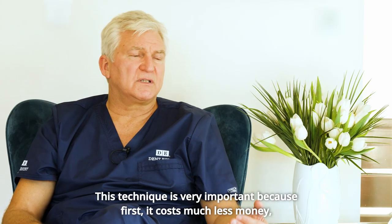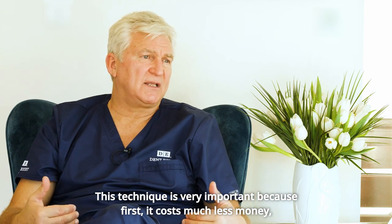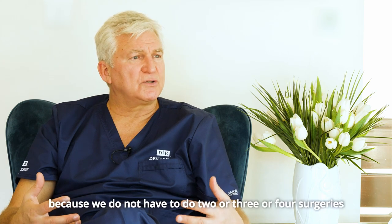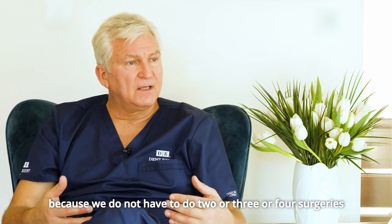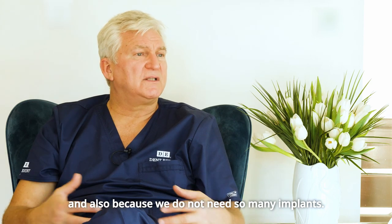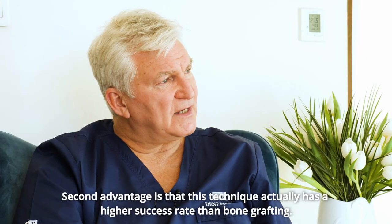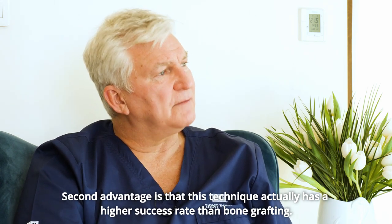This technique is very important because first, it costs much less money — we do not have to do two, three, or four surgeries, and we do not need as many implants. The second advantage is that this technique actually has a higher success rate than bone grafting.